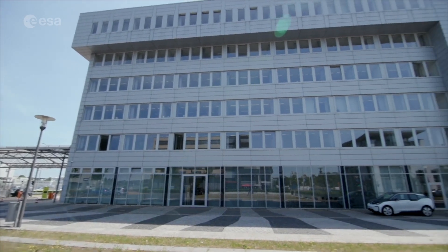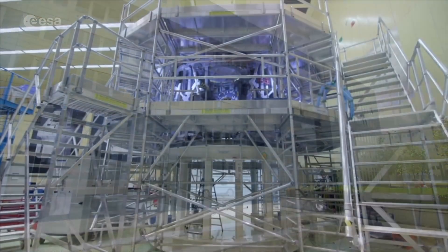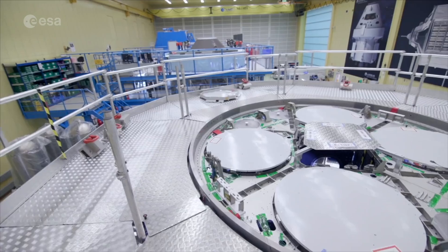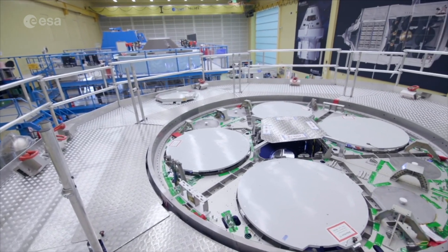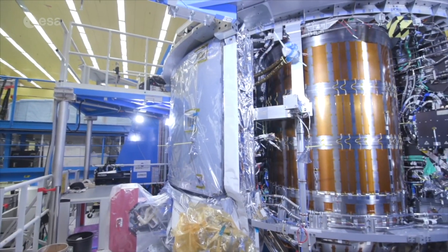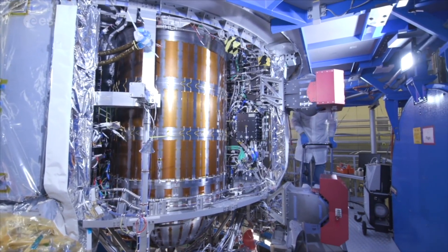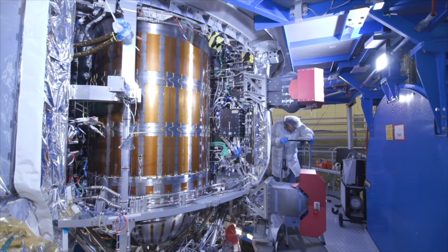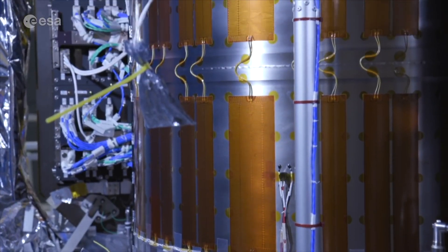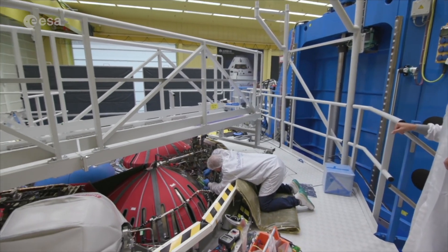The ESM was built by Airbus Bremen in Germany, together with industry from ten European nations. ESM-3 is currently under construction — those circles are where the fuel tanks will be installed. And this is ESM-2, receiving its final tests and inspections in the Integration Hall. It's now about to be shipped to the United States, and will help put humans into orbit around the Moon for the first time in 50 years.